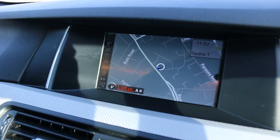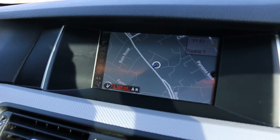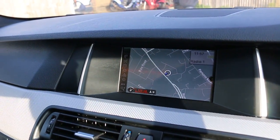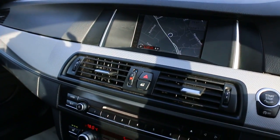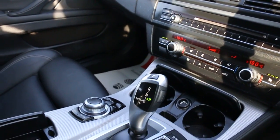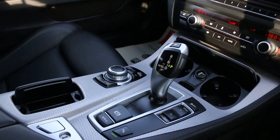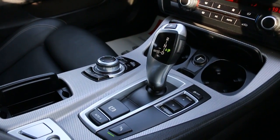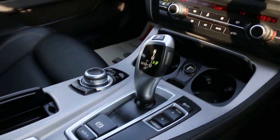The car has satellite navigation, DAB radio, Bluetooth audio, push button start, auto start-stop function, cruise control, air conditioning, heated seats, automatic transmission, and Sport, Eco Pro and Comfort drive modes.